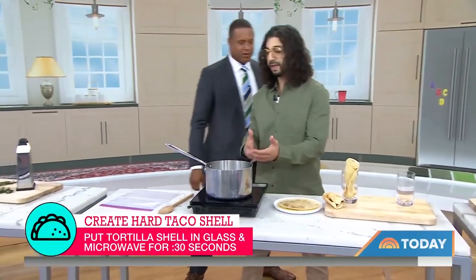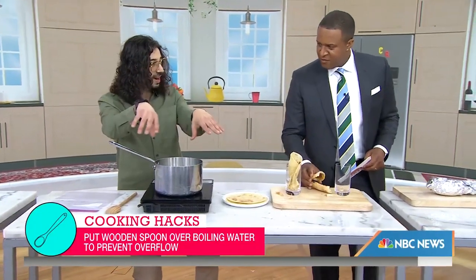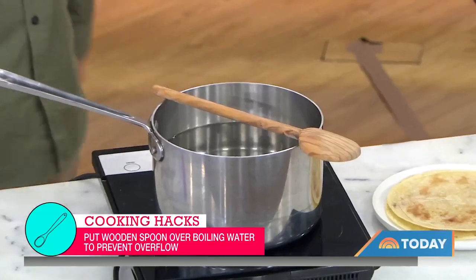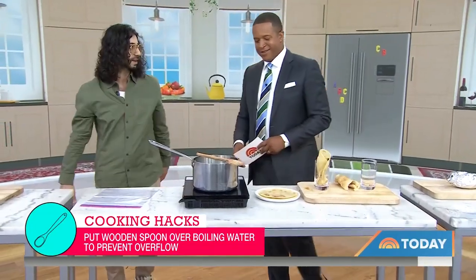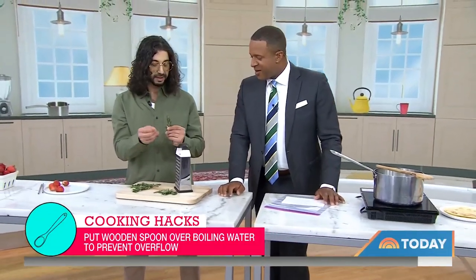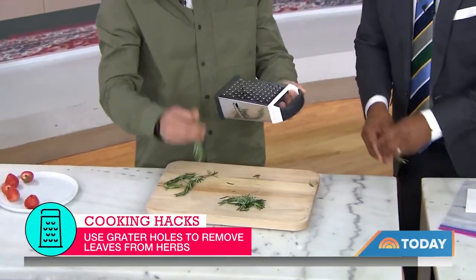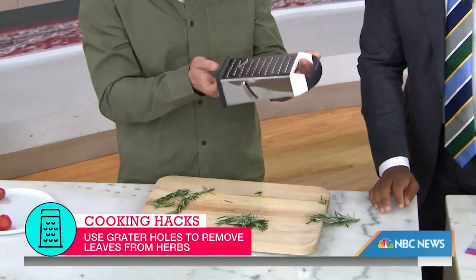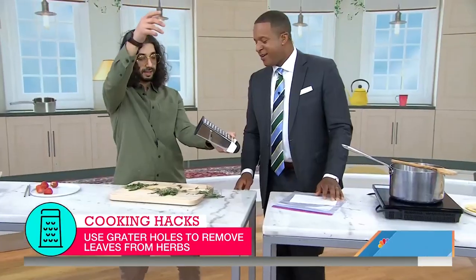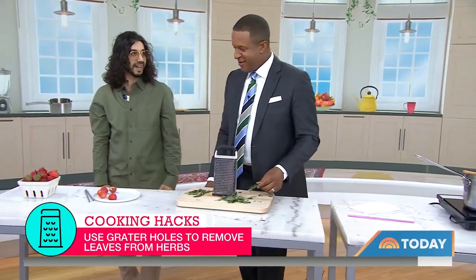Boiling water — when you're boiling mashed potatoes, vegetables, or pasta and the water starts to almost come out of the pot, don't do that. Just put a wooden spoon over it and the water stays in. It really feels like magic. And for herbs — instead of picking them leaf by leaf, which takes forever, just put the stem through one of the holes in a grater or strainer, pull from the other end, and the leaves strip right off. It works with everything — cilantro, parsley. So much time saved.